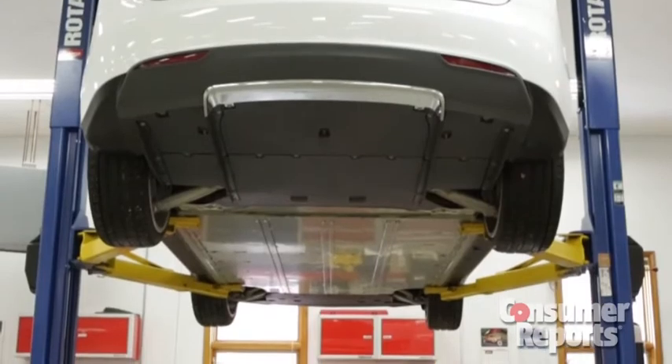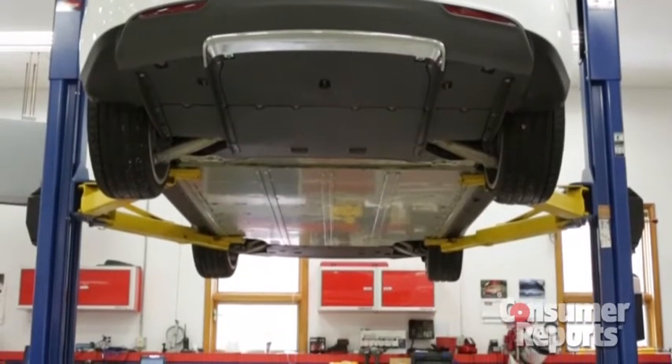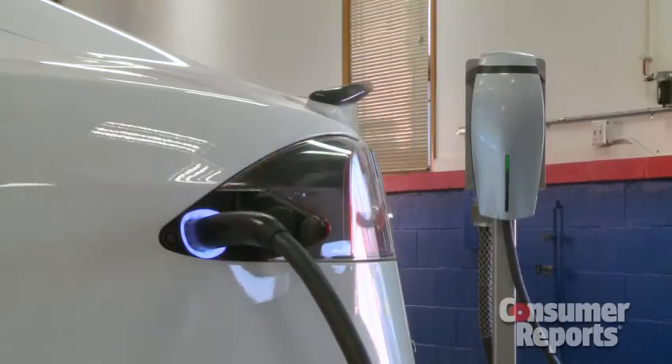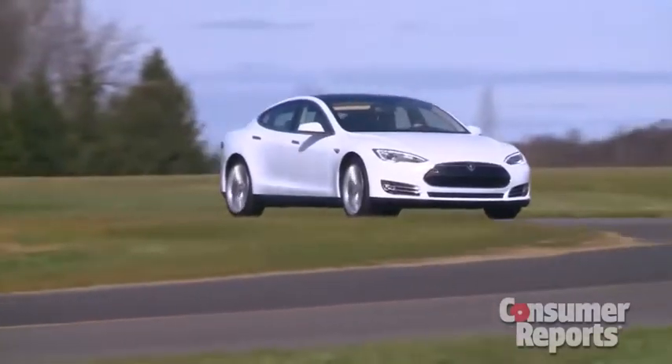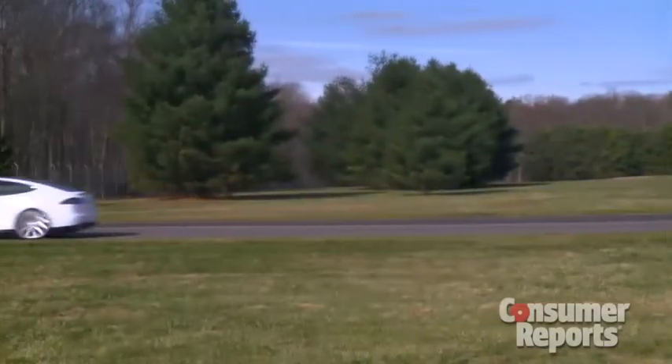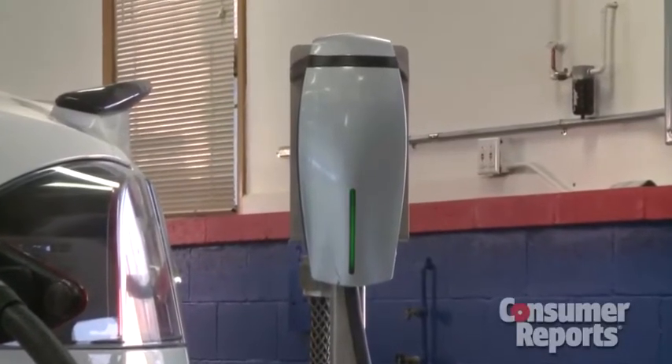The other drawback of electric cars is charging time. After all, the Model S has a big battery to charge. But Tesla includes a 10-kilowatt charger as standard, which is more capable than other electrics. You can also get the car with a 20-kilowatt twin charger and a high-power wall connector — that setup cuts charge time to about five hours.